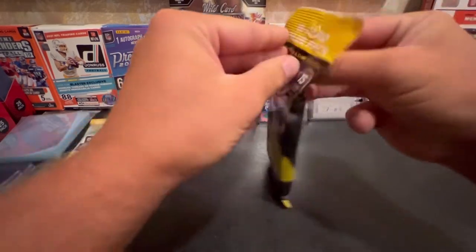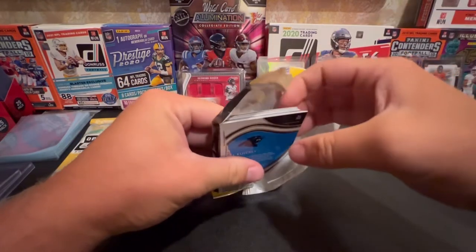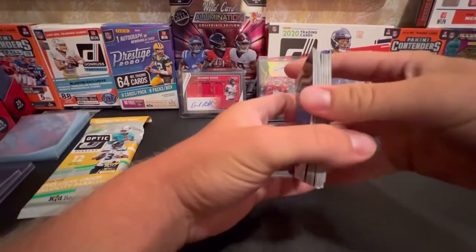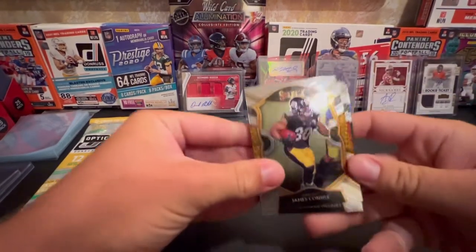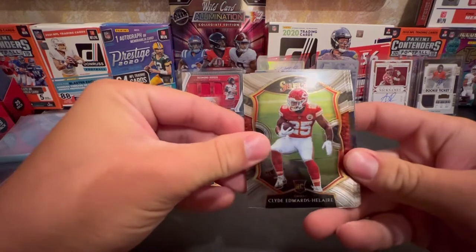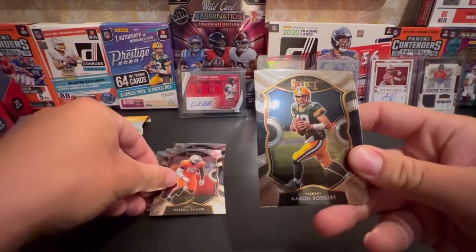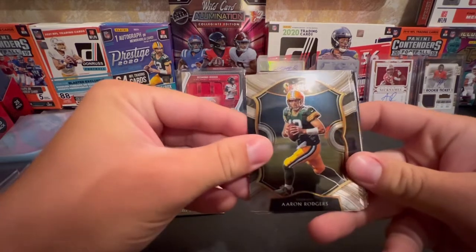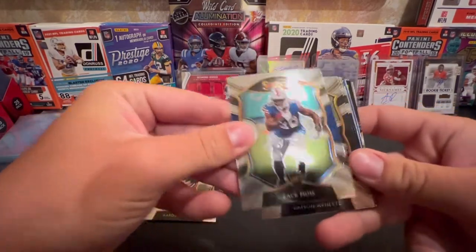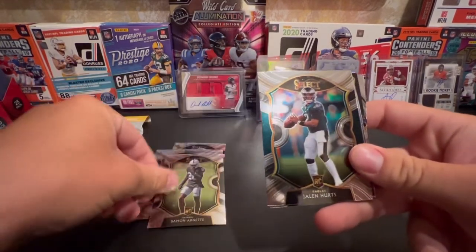This is retail, so we'll see what we can get. Hoping for some glitchy pull. Select has some cool looking cards - you can get die cut cards which are pretty cool looking. James Conner. Clyde Edwards. Gerald Taylor. Aaron Rodgers on the cover of the product. Zach Moss. These cards are really shiny. Jalen Hurts.